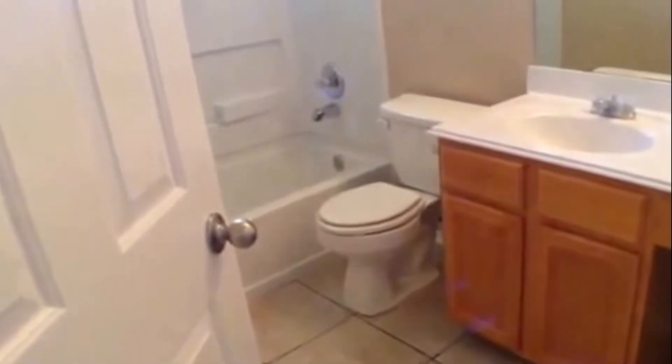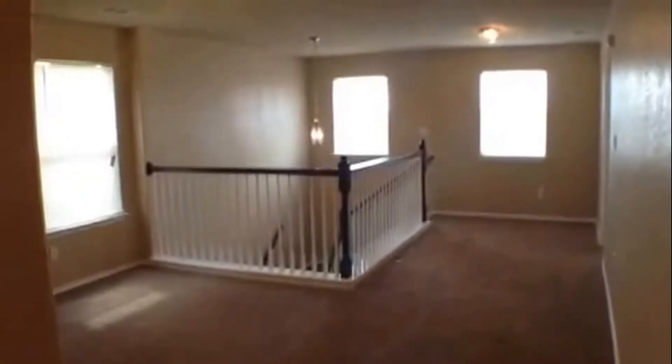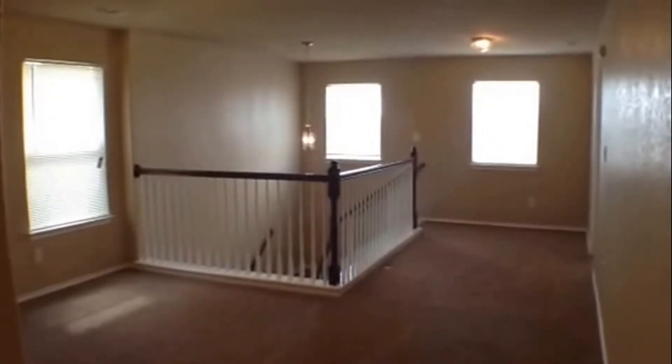The hall bath upstairs has ceramic tile flooring, a nice vanity with knee space, mirror with light bar, and a fiberglass tub shower surround. This concludes our video of 3414 Aranda Fields.